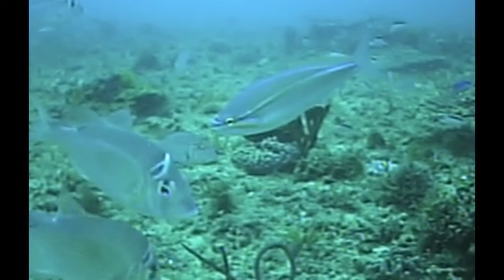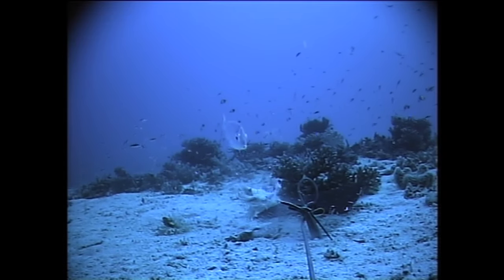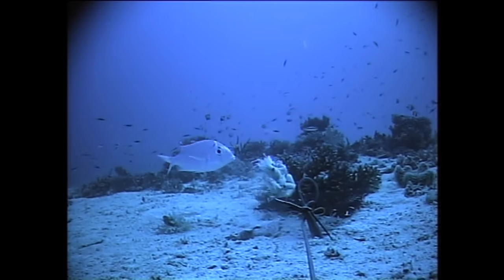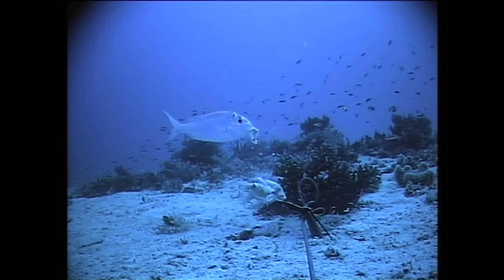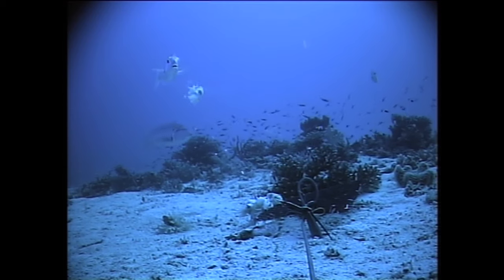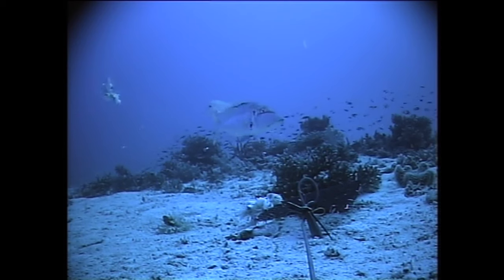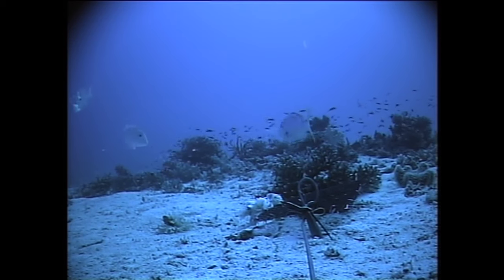Red Throat are often attracted by other fish feeding. Here we've got a little iodine brim feeding on some squid, and that attracts a large Red Throat to come in. In this case he doesn't feed, and you can see that black line through his eye.